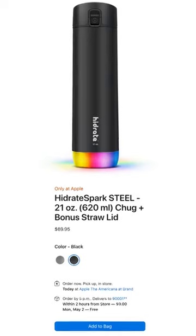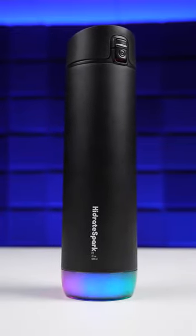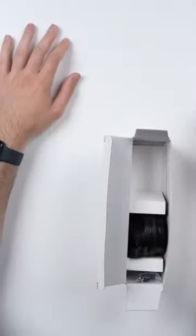Now whether or not that's worth the $70, I don't know — it depends on how badly you want to improve your hydration habits. But at least the build quality is really good.